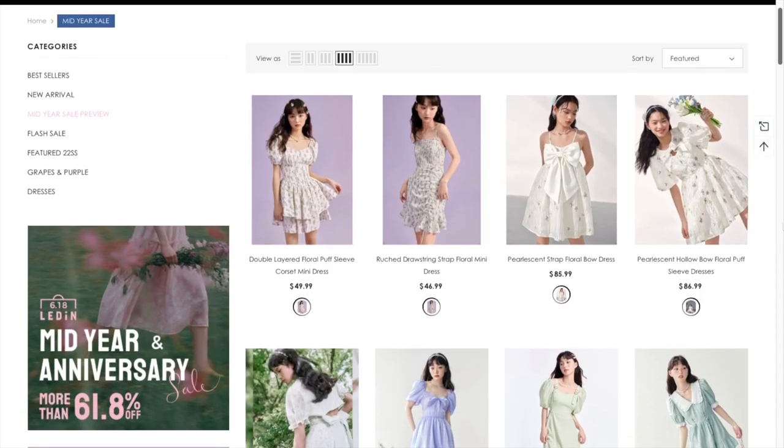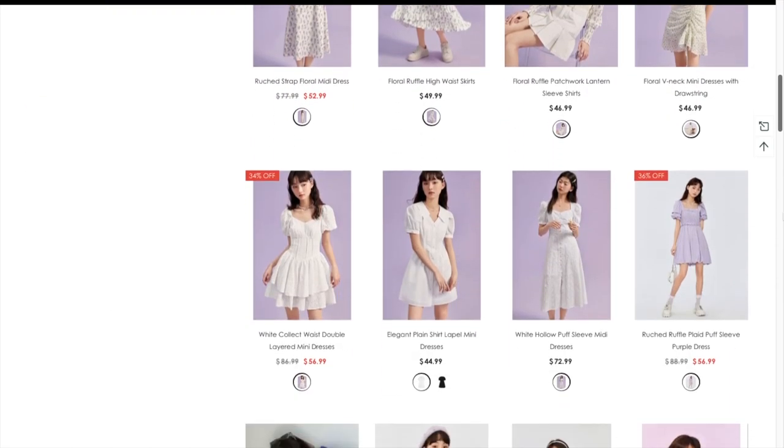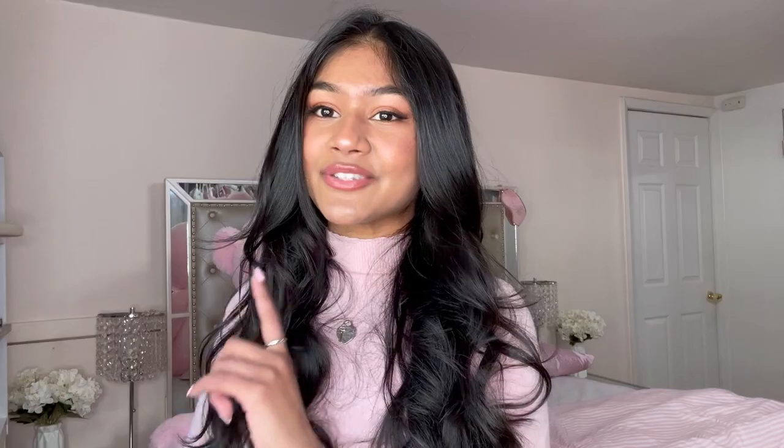If you guys are interested, definitely check them out — they have the cutest clothing. If your style is very similar to mine or you want a cottagecore aesthetic wardrobe, definitely check them out. I do have a discount code you can use — highly recommend their stuff, 10 out of 10. They're also having a huge anniversary sale right now on top of my discount code, so you guys can save a lot of money. If you need some pretty cottagecore dresses for this summer, now is your chance. Don't forget to like and subscribe if you enjoyed this video — thank you so much for watching, see you guys next time, bye!